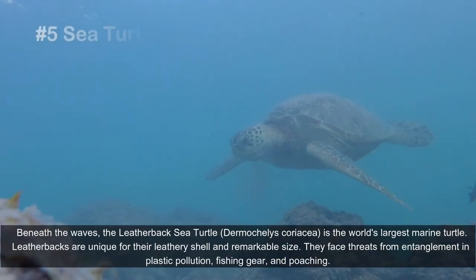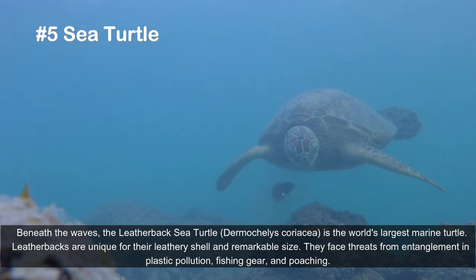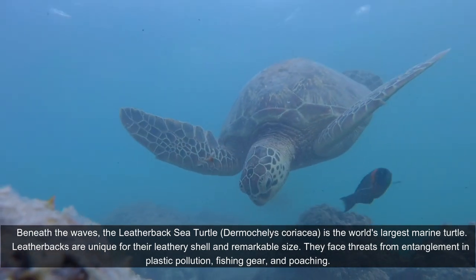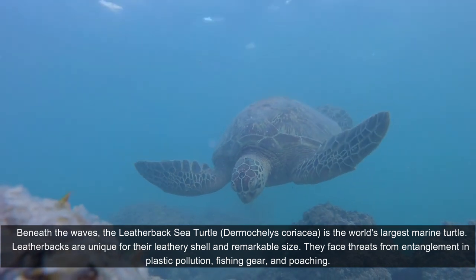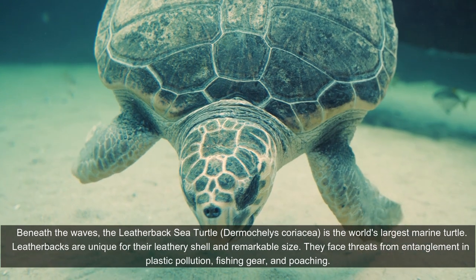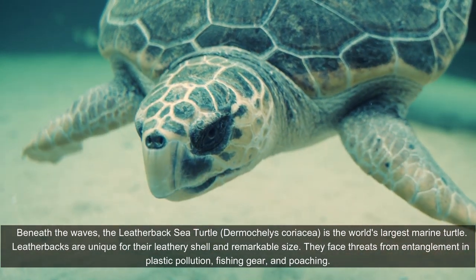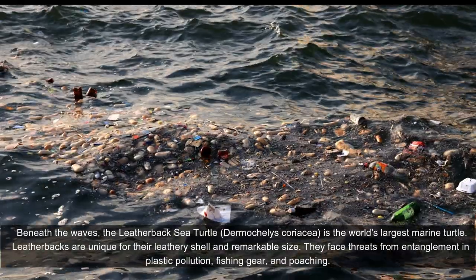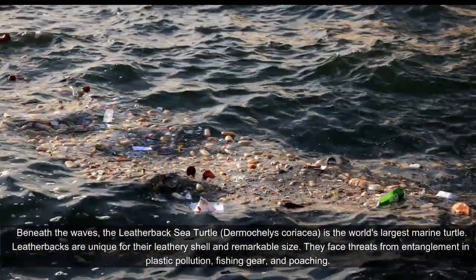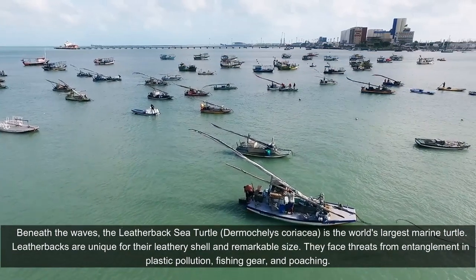Beneath the waves, the leatherback sea turtle, Dermochelys coriacea, is the world's largest marine turtle. Leatherbacks are unique for their leathery shell and remarkable size. They face threats from entanglement in plastic pollution, fishing gear, and poaching.